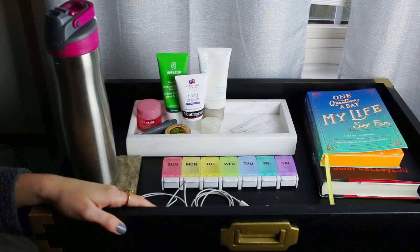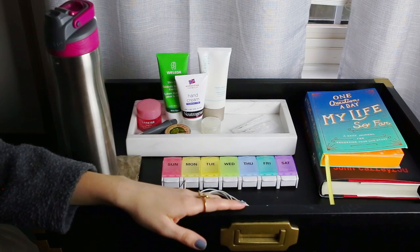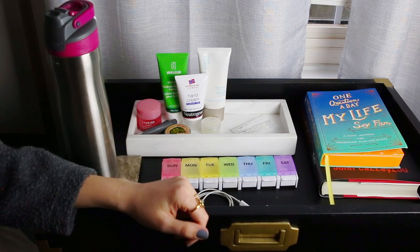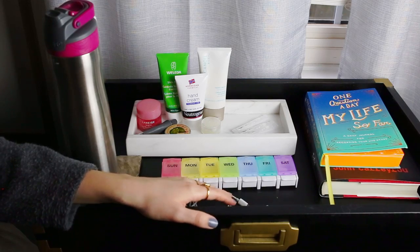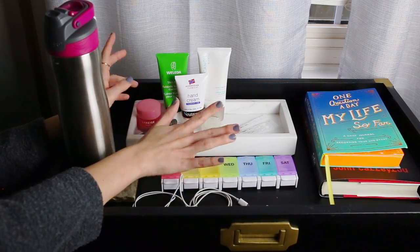Sometimes I'll have a candle on here, but I have another cabinet where I usually keep candles because there's a little bit more space. But yeah, that's kind of it. Hopefully this isn't too boring — I thought it would be fun to share the things I use every day. Obviously I have a hand cream and lip obsession.